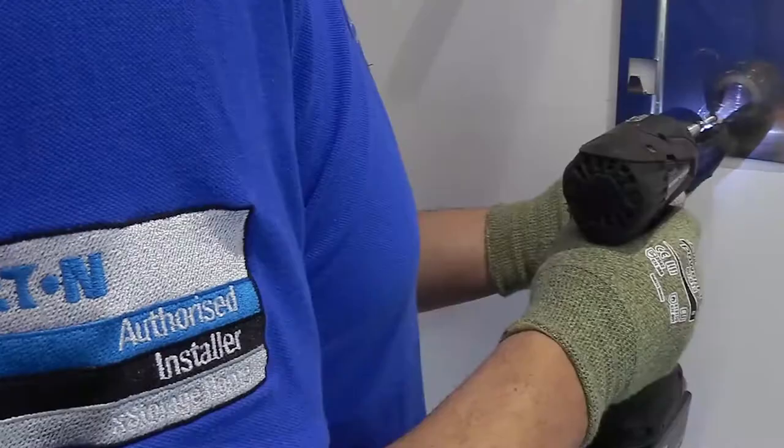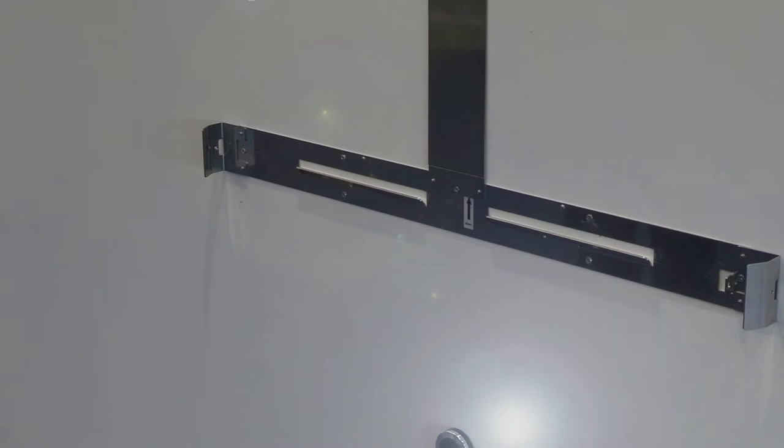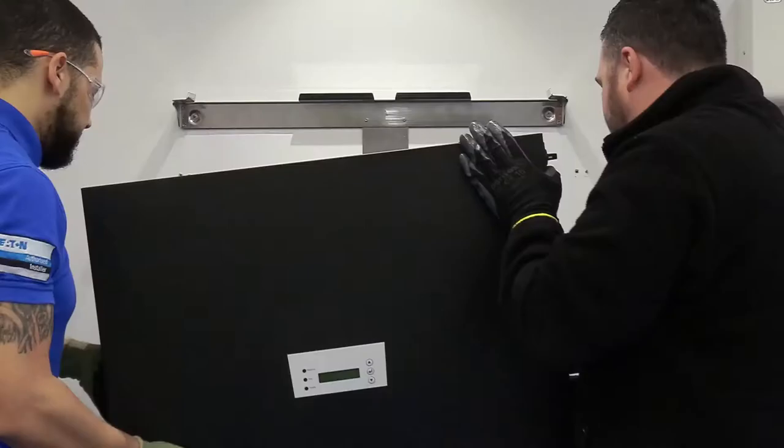Eton's xStorage Installer Partner Programme is designed to give consumers access to Eton technologies through a highly skilled and trained network of Eton installers.